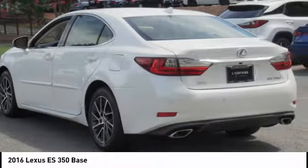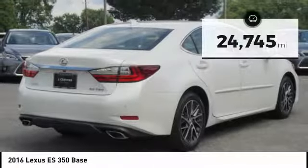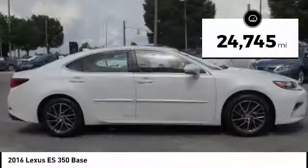The countless standard interior features transport you to a new level of luxury and convenience. This vehicle has less than 25,000 miles.